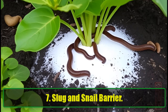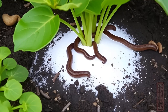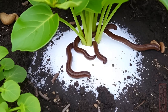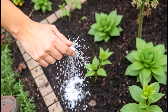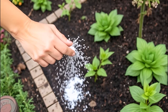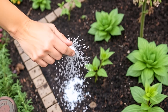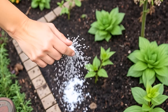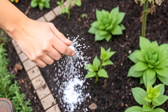7. Slug and Snail Barrier. Slugs and snails wreak havoc on gardens, but baking soda's abrasive nature makes it deadly for them. When sprinkled on these pests, it damages their soft bodies, leading to rapid dehydration. To use, sprinkle a thin line of baking soda around the base of your plants or along garden borders — this creates a barrier that slugs and snails will avoid. Be cautious when using it near plants, as it may alter soil pH if over-applied. After rain or watering, reapply the baking soda barrier to maintain its effectiveness.